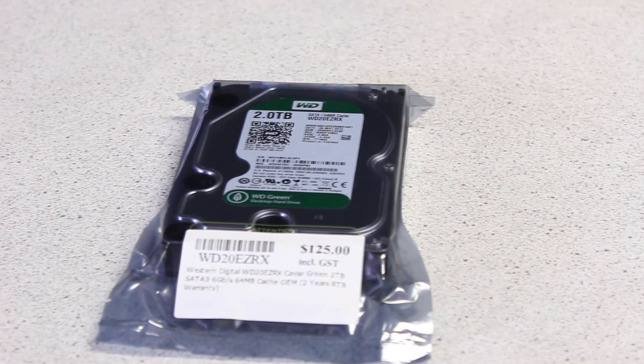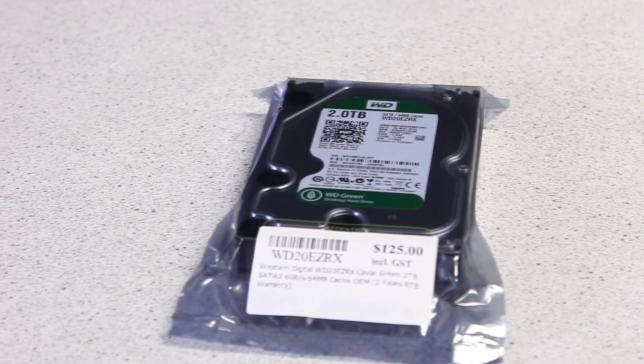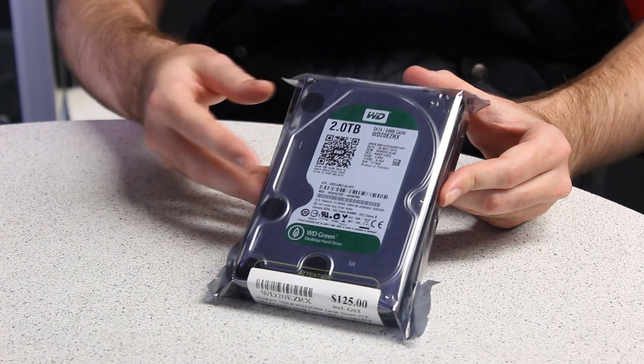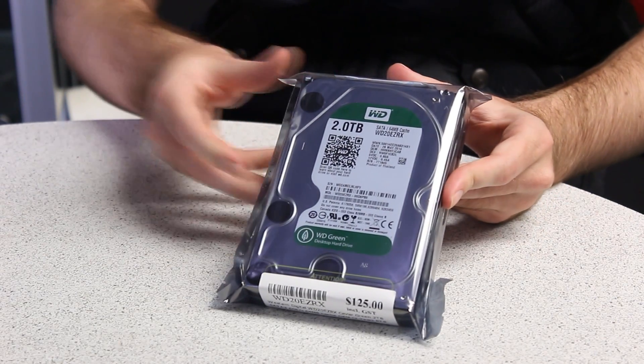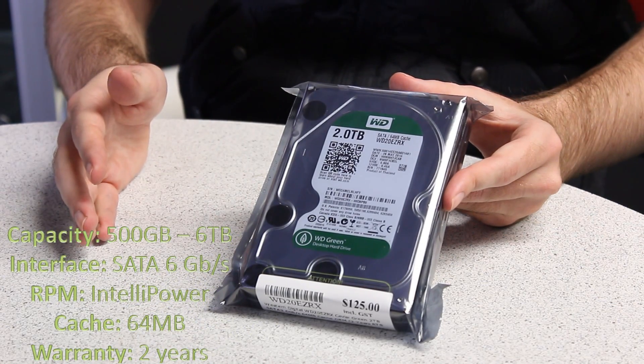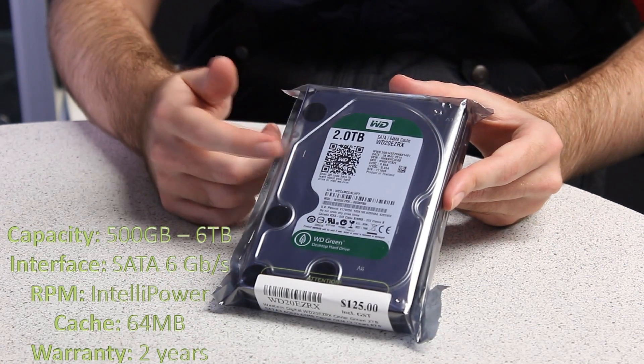Less heat. It's mainly used as secondary storage as it's a bit slow to use as primary storage. It comes in storage sizes ranging from 500 gigabytes all the way up to 6 terabytes — we have a two terabyte model here.